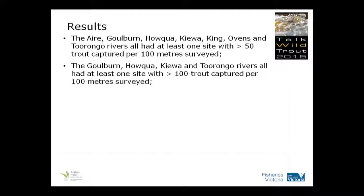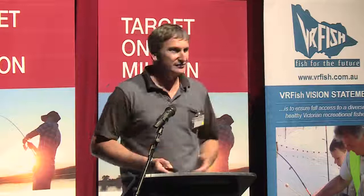Within that, the Golden, Hauka, Kewa and Taronga rivers had more than 100 fish per 100 metres at at least one of those three sites. So if you remember, some of the lower sites didn't have as many fish, but once you got up to the top, those abundances really, really increased.